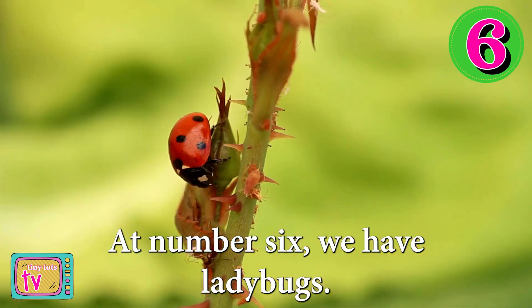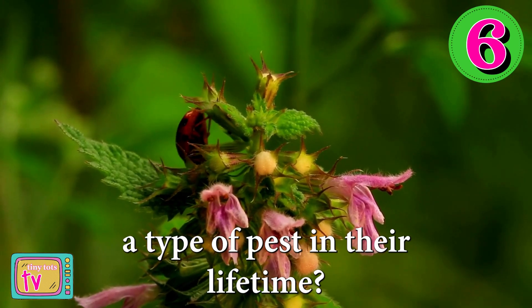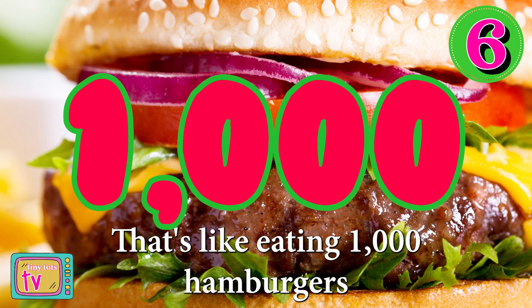At number six, we have ladybugs. Did you know that ladybugs can eat over 5,000 aphids, which is a type of pest, in their lifetime? That's like eating 1,000 hamburgers for us.